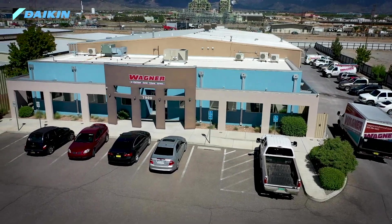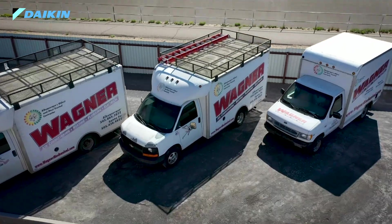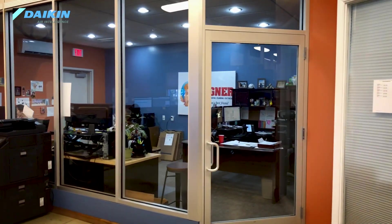My name is Scott Rusch. I'm the general manager of Wagner Mechanical in Albuquerque, New Mexico. It's a 1928 company — it's been around a long time. Our owners Ronnie and Karen Vi bought it in 2008. It was in a little bit of disrepair at that time and we've been building it up ever since.